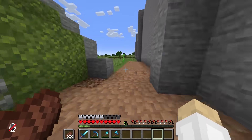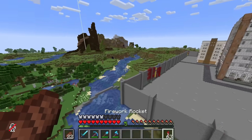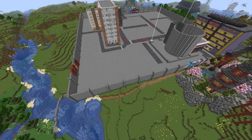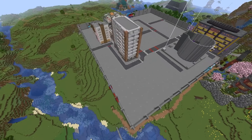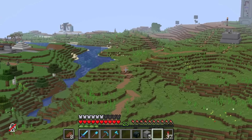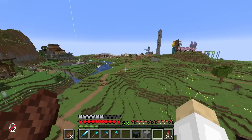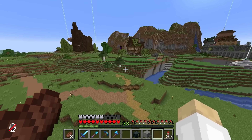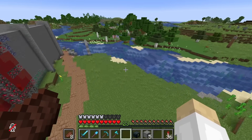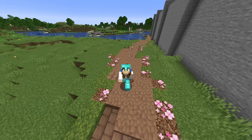Today we're gonna start off by connecting this path down here that we've built up to spawn, because we're gonna be doing something at spawn a little bit later. I think we might go around the outside of Impulse's wall and then connect it up maybe just over here. Not only did this take nearly an hour to complete, it also cost me 30 diamonds as I bought 10 stacks of mud from Stress's shop.